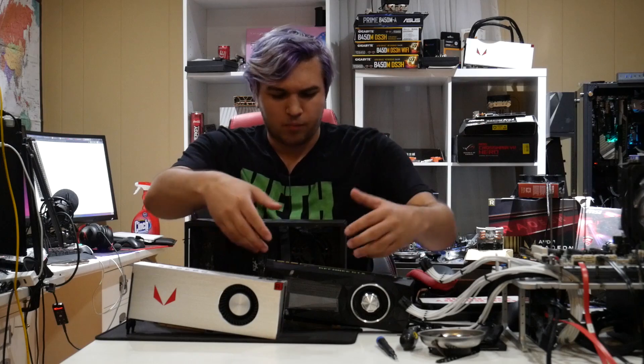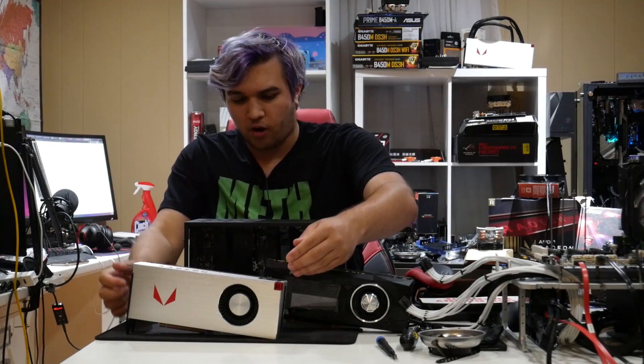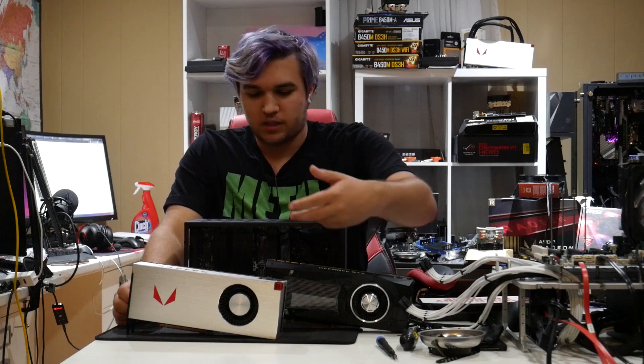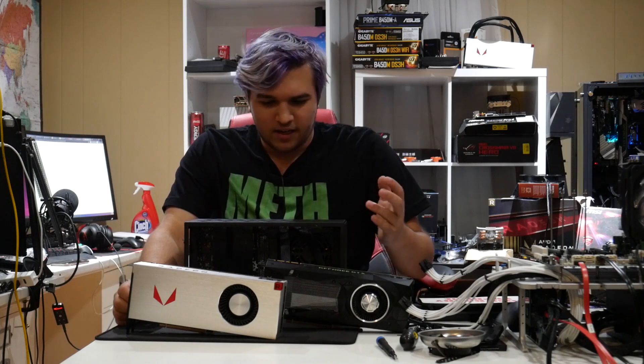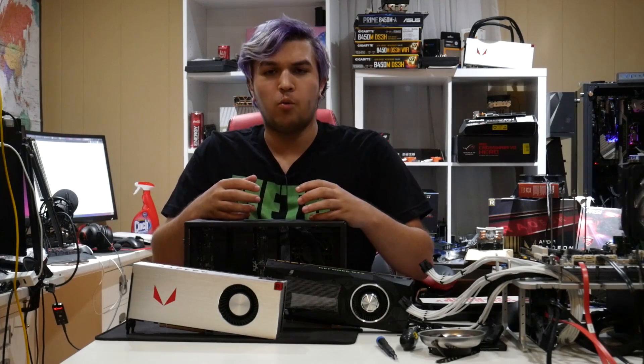I don't really know — should I go for the ultimate performance and the Titan XP, or my favorite card which is a little less performance, the Vega 64? I'll leave that decision up to you. Which card should I go with?